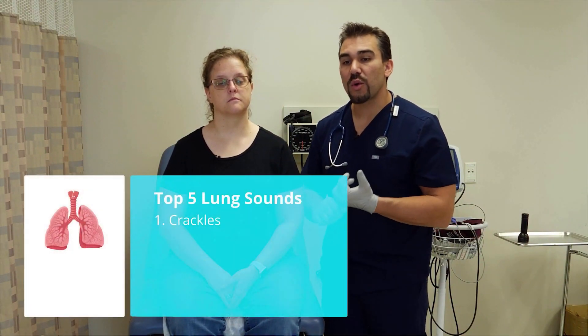The top five lung sounds to write down and know: number one is crackles.